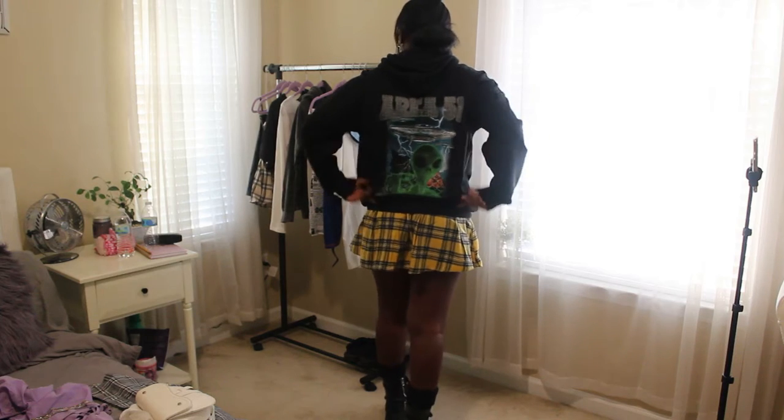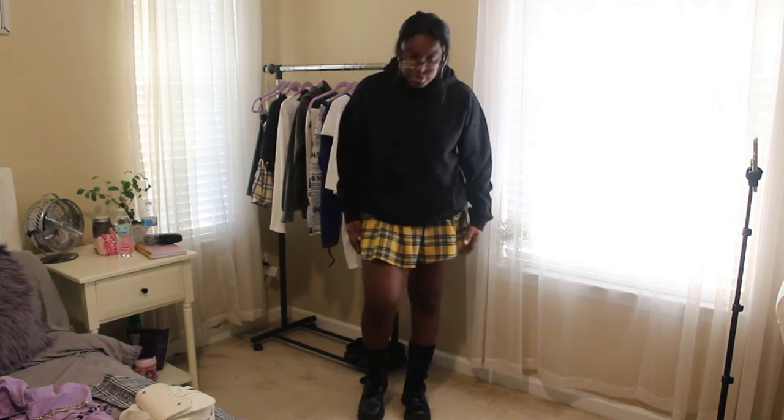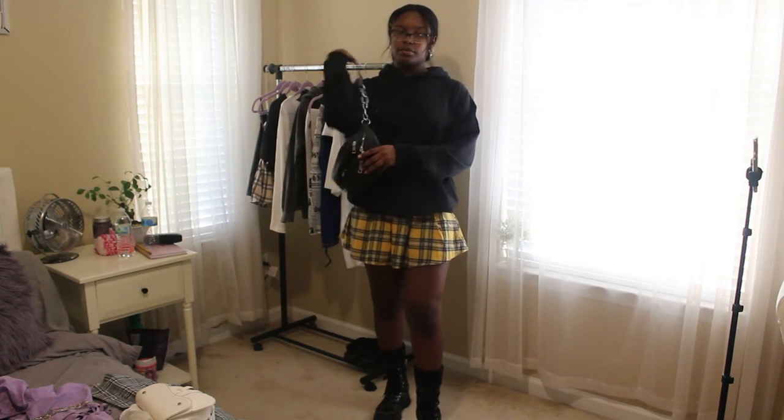This top is from Pretty Little Thing — it has a graphic at the neck which is really cute and adds to the outfit so it doesn't look too plain. It's quite a plain outfit but still really cute. I'm wearing a pleated plaid skirt from Shein, boots from Dolls Kill, and long socks — you can find those literally anywhere. If I were to wear a bag with this I'd probably use this one here — I think it matches really well. I give this outfit a 10, no problems with it.